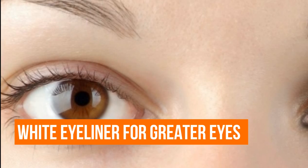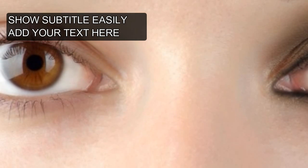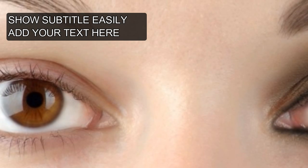Hack 8: White Eyeliner for Bigger Eyes. Black eyeliner makes our eyes look smaller, so you can use a white one to achieve the opposite effect. Simply apply it to the inner eyelid and your eyes will look bigger. If you want it to look more natural, use a nude liner.